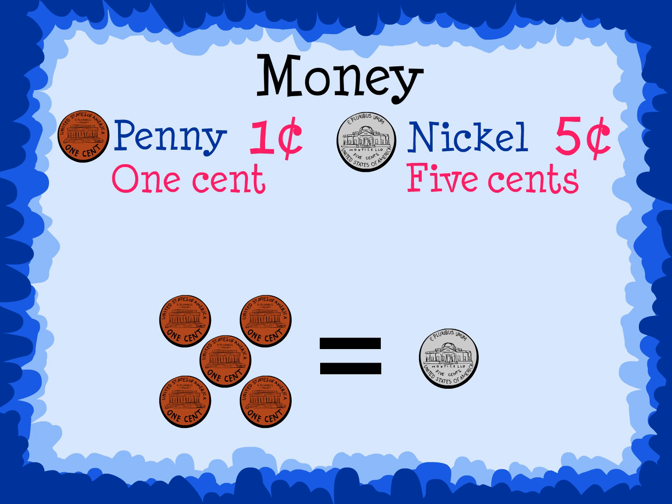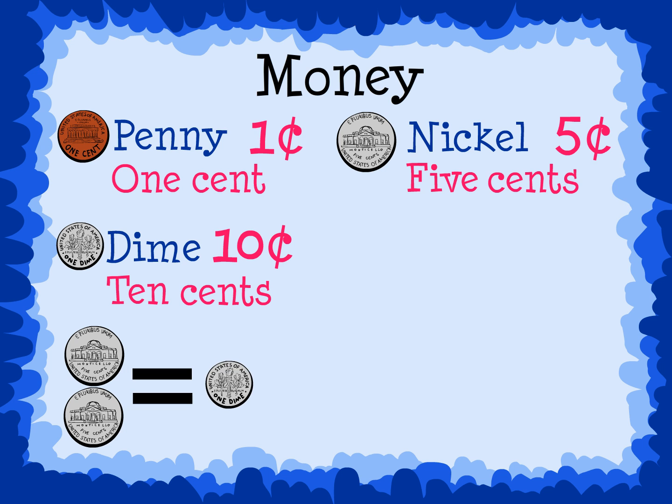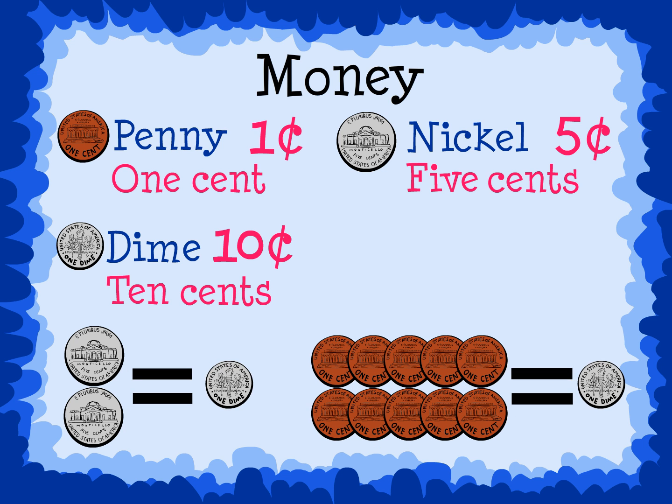Five pennies equal one nickel. This is a dime. It is worth ten cents. Two nickels equal one dime, and ten pennies equal one dime.